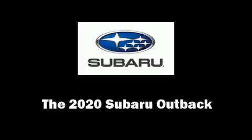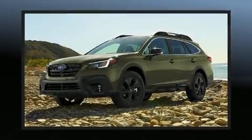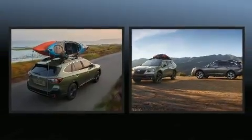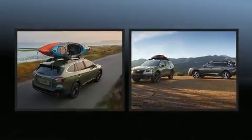Take command of the road in the 2020 Subaru Outback. It features an automatic transmission, all-wheel drive, and a 2.5-liter four-cylinder engine.